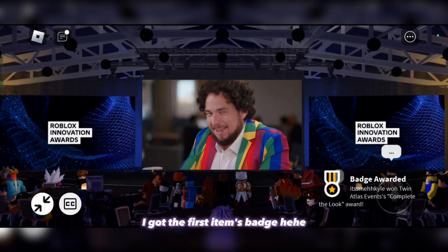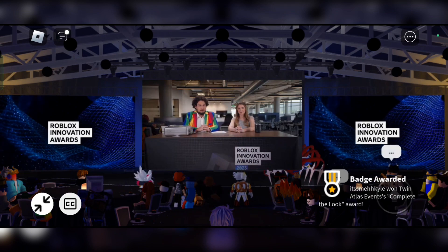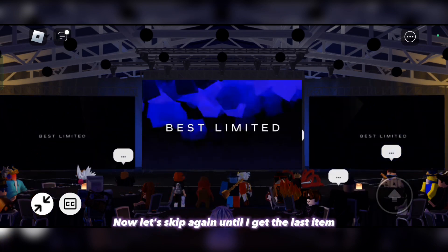I got the first item's badge! Now let's skip again until I get the last item.